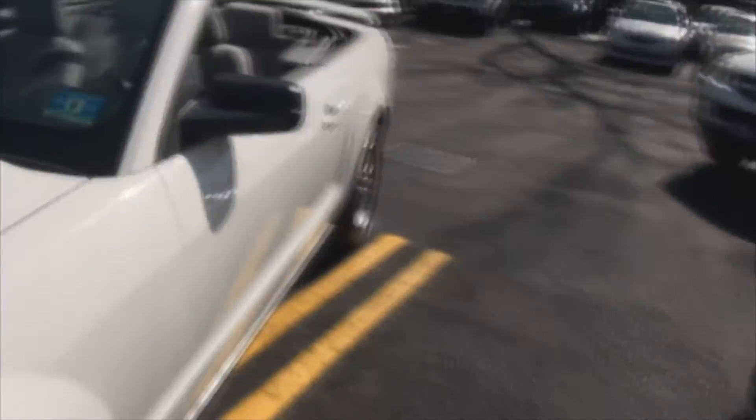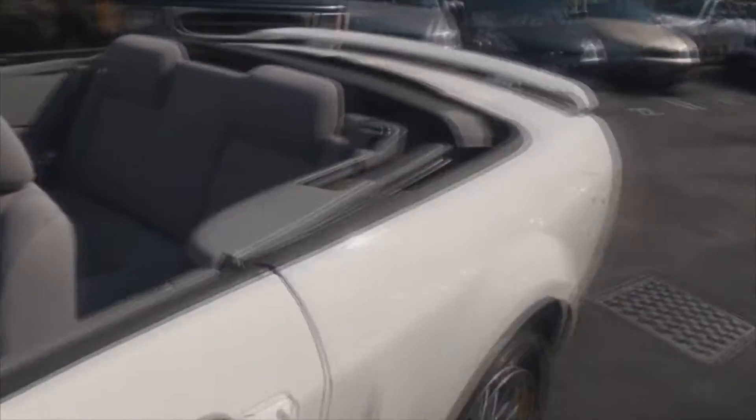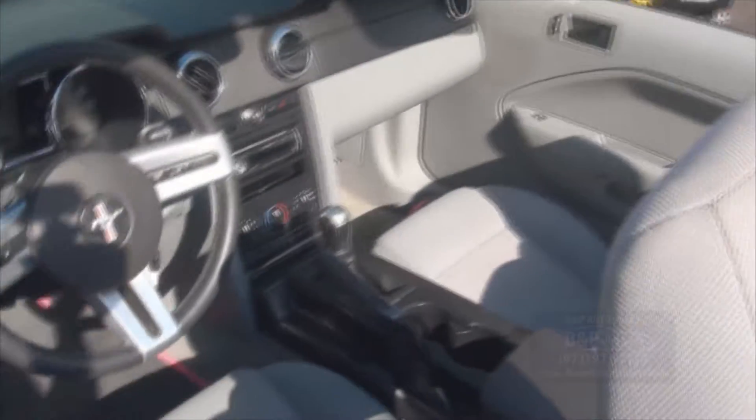2005 Ford Mustang. Sorry about the wind — not the best day for convertible weather.